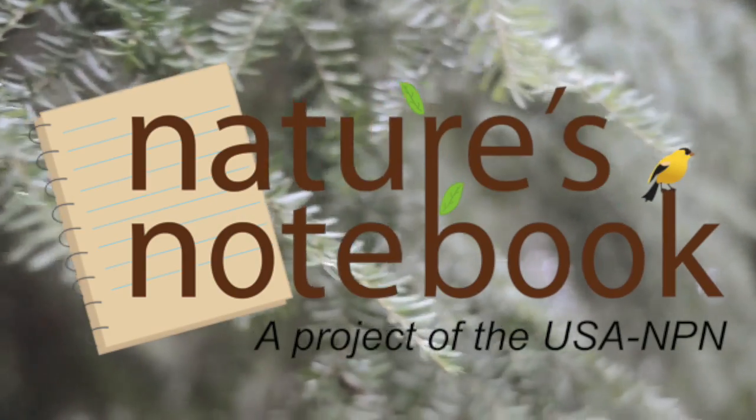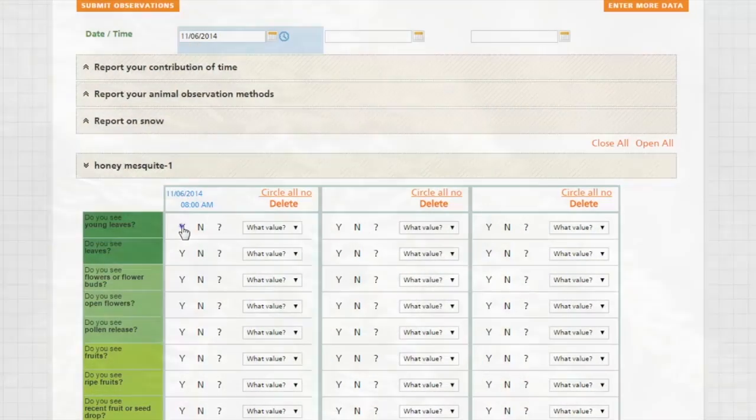Lastly, we recommend using Nature's Notebook to enter your observations, which ensures consistency with all other records, making it easy for researchers to use.